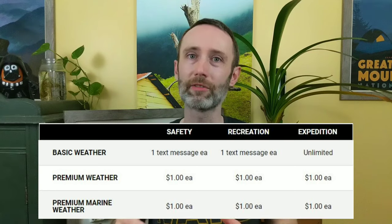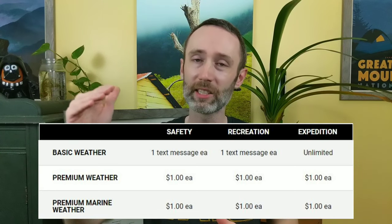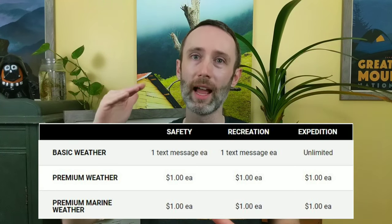The last three features all have to do with weather forecasts: basic weather, premium weather, and marine weather. With basic weather you get a 48-hour forecast based on your location — day one is broken into one to two-hour intervals, and the remaining into six-hour intervals. Premium weather extends that forecast out to seven days. Premium marine weather is the same as premium, except it also includes things like ocean currents, wave height, and visibility.